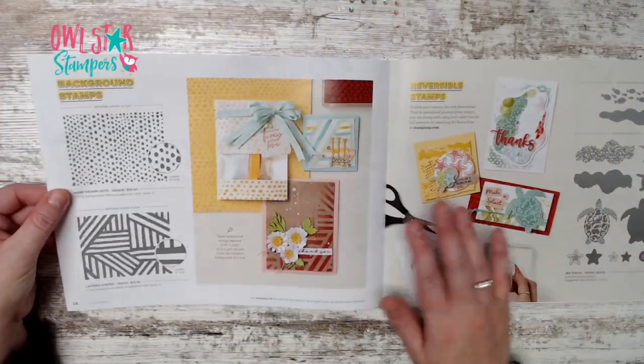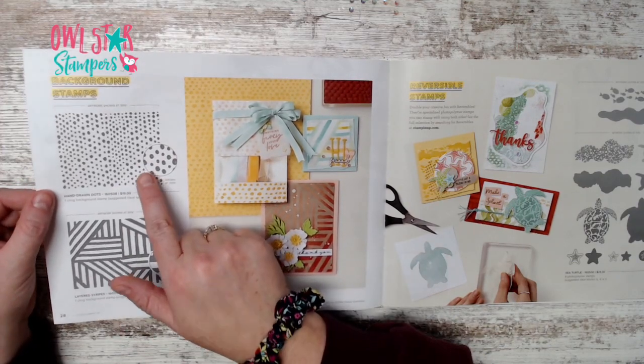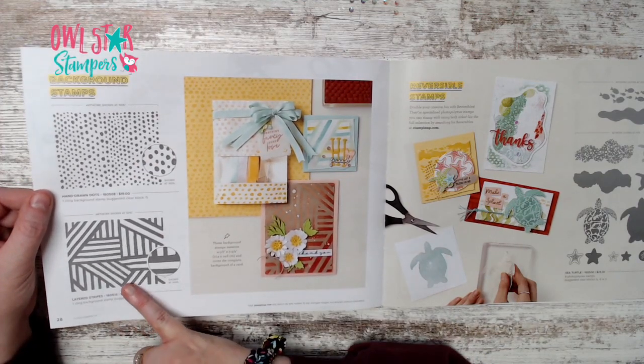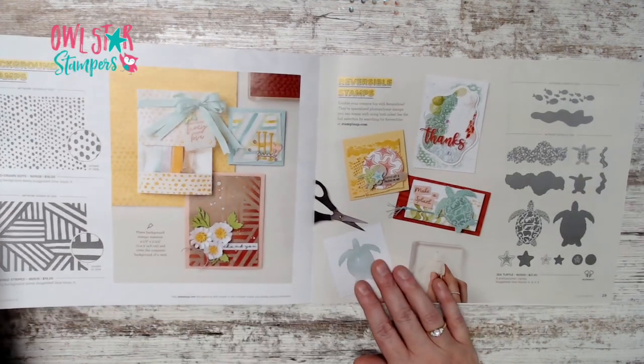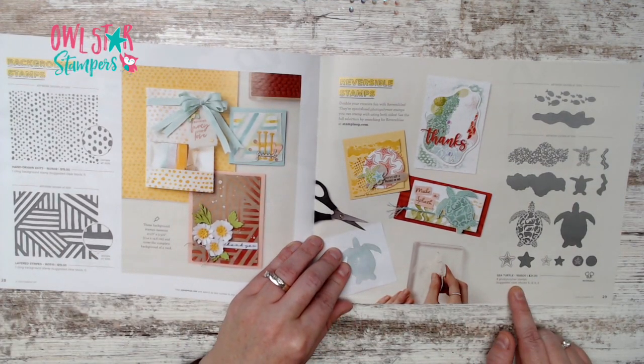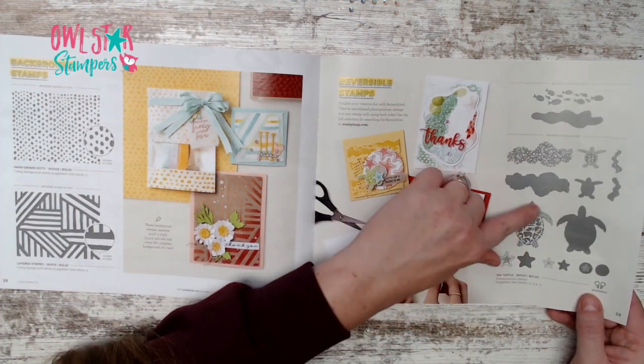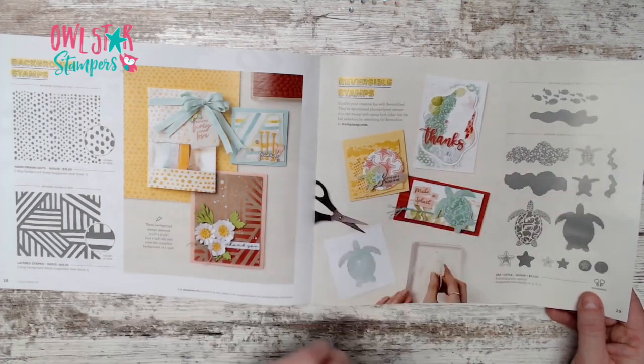On page 28 we have brand new background stamps: Hand Drawn Dots and Layered Stripes. Page 29 has the Sea Turtle stamp set — reversible stamps where you flip them to get two different sizes. Artwork is shown at 50%.